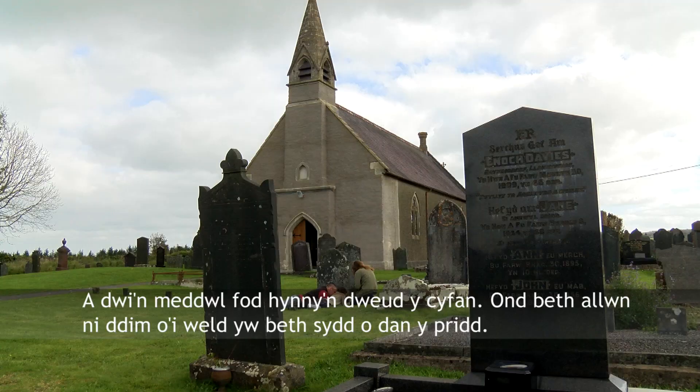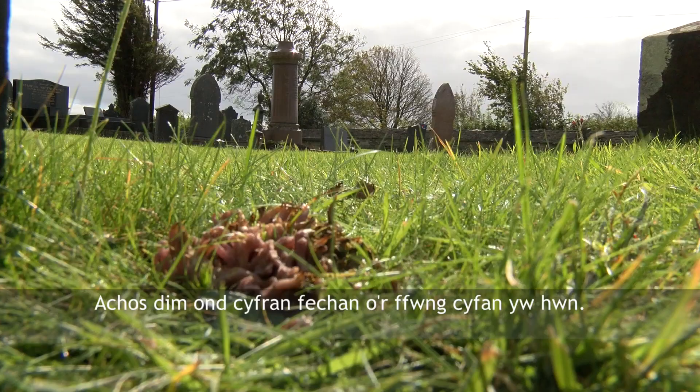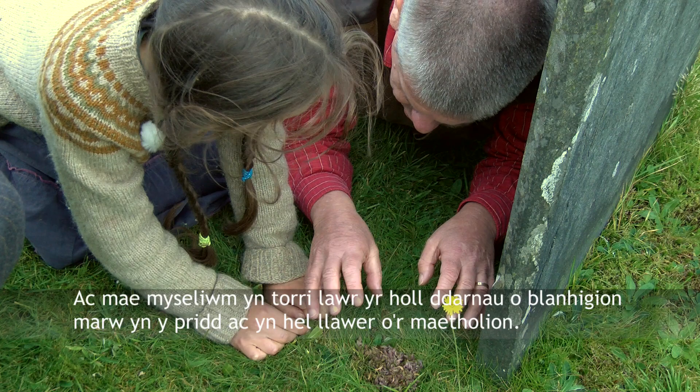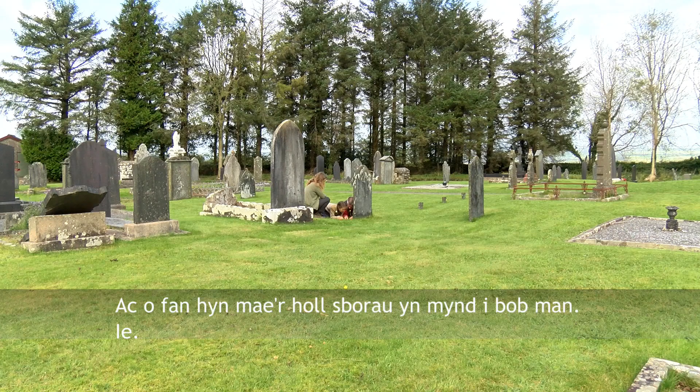What we can't see is what's underneath the soil, because this is just like the tip of an iceberg of the whole fungus — most of it lives underneath the ground. Mycelium. That's right, and the mycelium is breaking down all the dead plant matter in the soil and collecting lots of nutrients. Every now and again it wants to reproduce, so it sends up this fruiting body, and from here all the spores go everywhere.